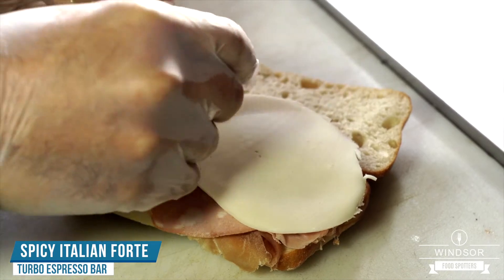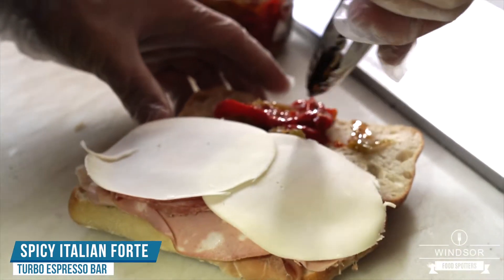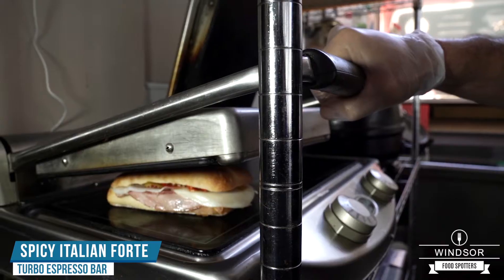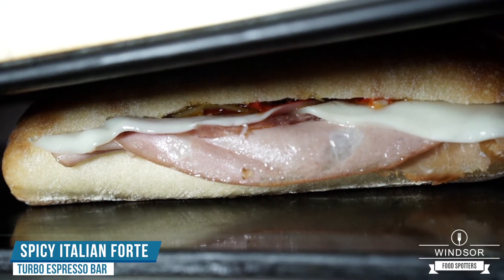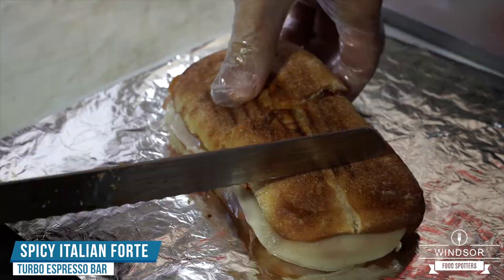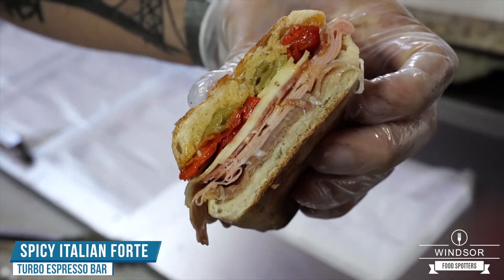A little bit of fresh provolone cheese. And last but not least, the main event — the Italian hot peppers. This is what gives it the extra spice and the flavor. Now we're gonna put the panini in the panini press. Look at that beautiful mortadella and provolone with the hot peppers. Beautiful Italian panini is ready to go. You never go wrong choosing Italian. Beautiful Italian forte right here at Turbo Espresso Bar.